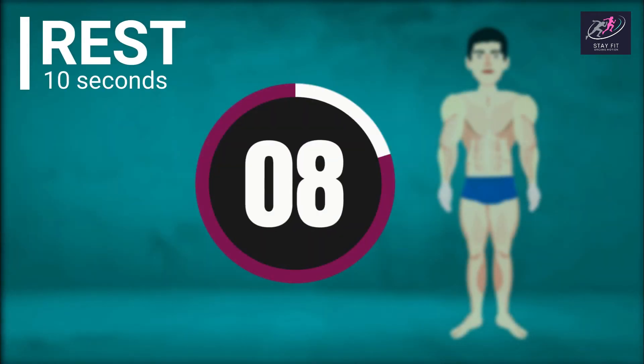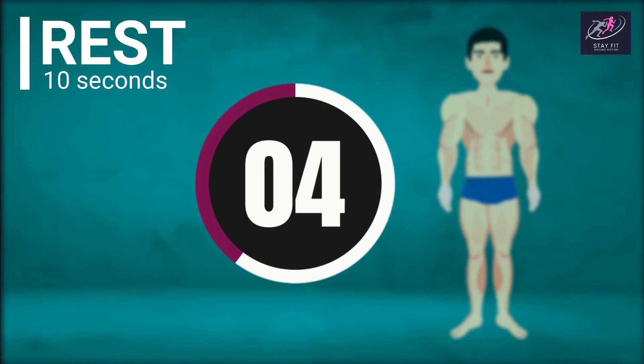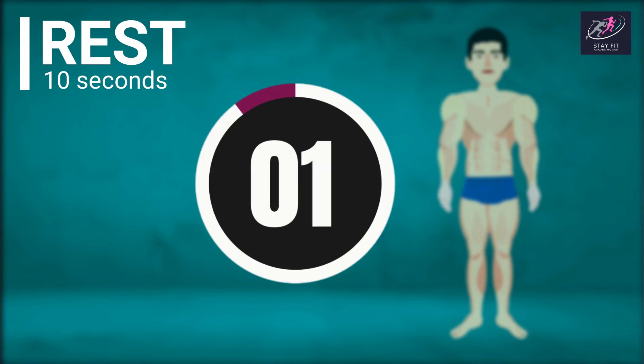Next exercise is Leg Raises. 3, 2, 1, go. 1, 2, 3, 4, 5, 6, 7, 8, 9, 10. Rest time. 10, 9, 8, 7, 6, 5, 4, 3, 2, 1.